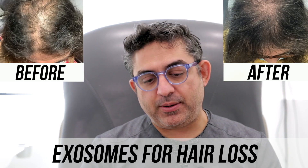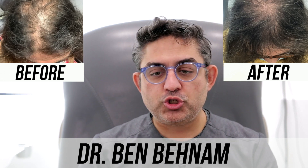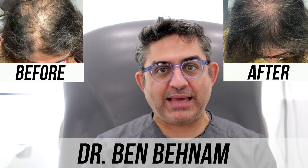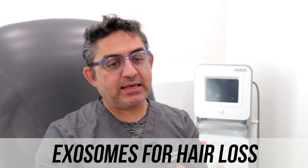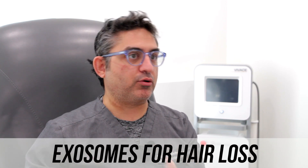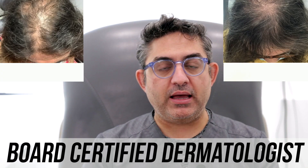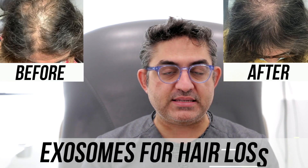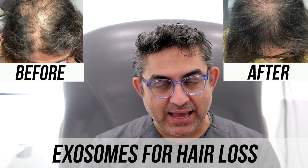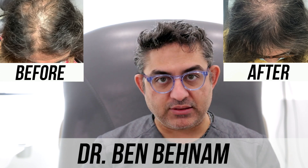The way I tell patients about exosomes is that exosomes are kind of like the juice of the stem cells, and they're usually counted in the billions of cells. They are coming from basically another human being, so obviously everything is going to be tested before it is transferred onto the patient. It is not FDA-approved, but we still follow FDA protocol to inject it. In our case, we're doing exosomes for hair regrowth on the scalp.